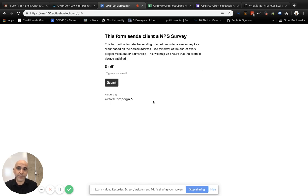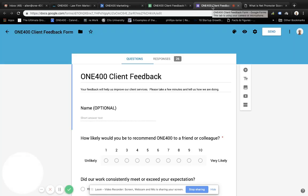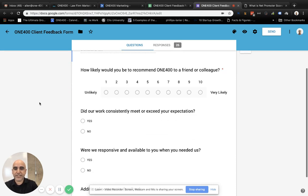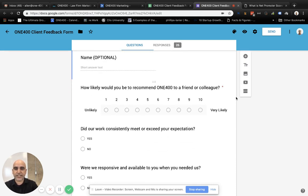And so those are the tools that you might be using as well. In our case, what we've done is we've set up a Google Form. You can do this for free. Many of you probably have a Google business account already. Basically what we're doing is we're asking the one question per Net Promoter: 'How likely would you be to recommend 1400 to a friend or colleague?' is the question.